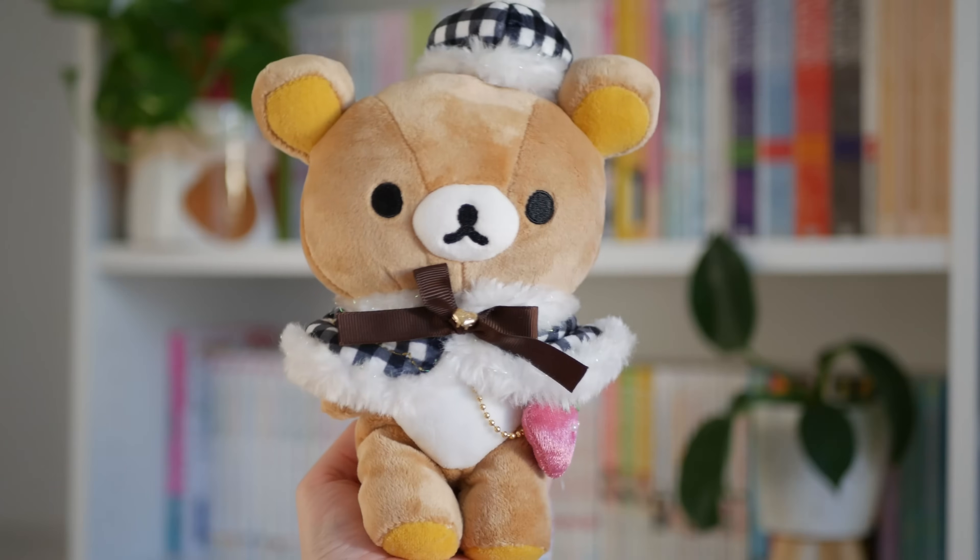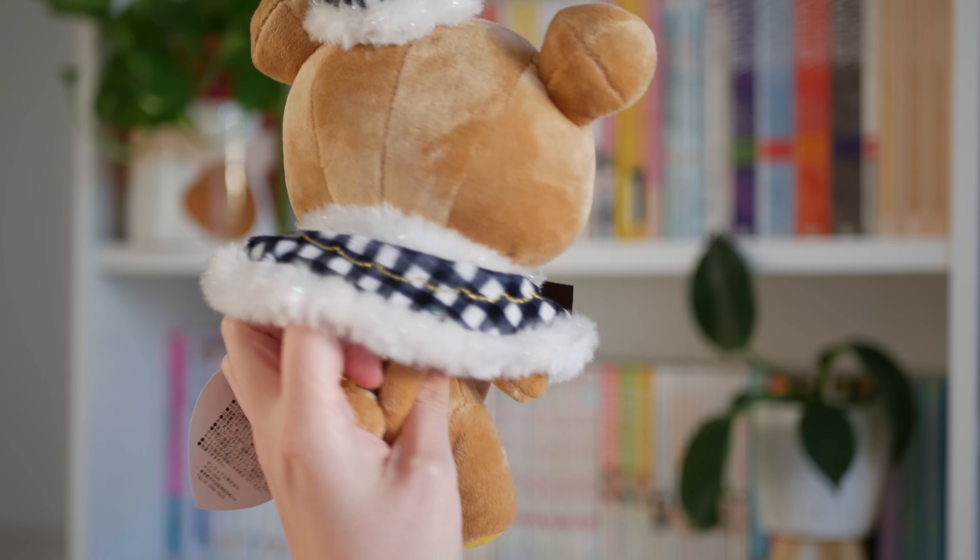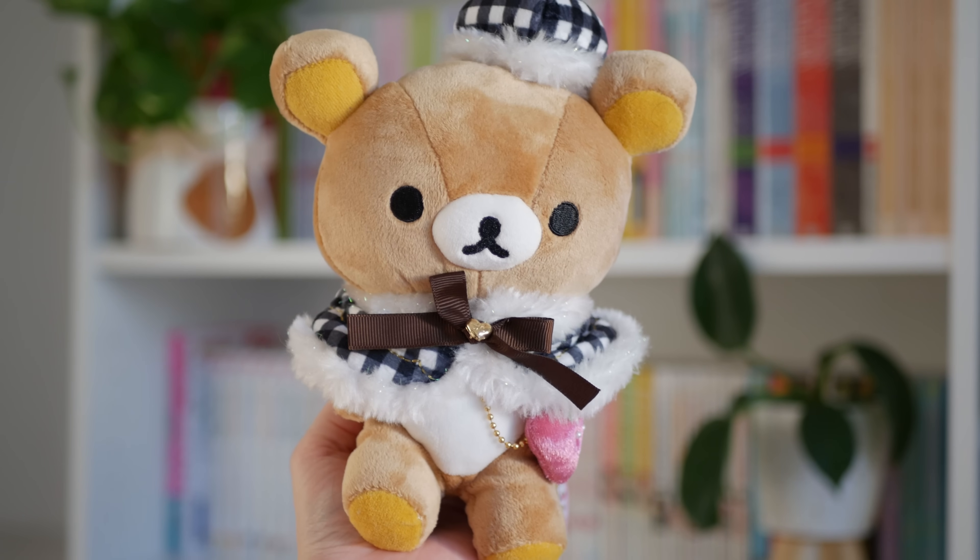Next up I have a new Rilakkuma plushie to join my Rilakkuma army. This is actually secondhand from someone in my city. This is the Rilakkuma La France line — I think it's pretty old but it's French themed. He's got a little hat, a little shawl moment, and a little strawberry bag, so he's adorable. I love him. You can never have too many Kuma plushies, right?